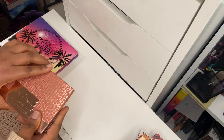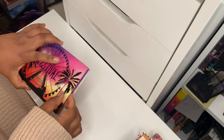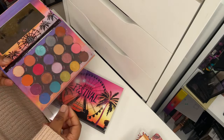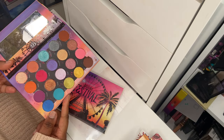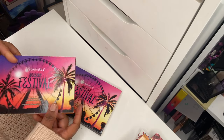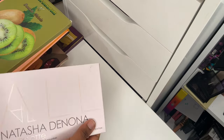Then I've got the Weekend Festival palette from BH Cosmetics — a classic. It's such a pigmented eyeshadow palette and I did get a lot of use out of it, so I'm going to declutter this one too as it's had a great run.